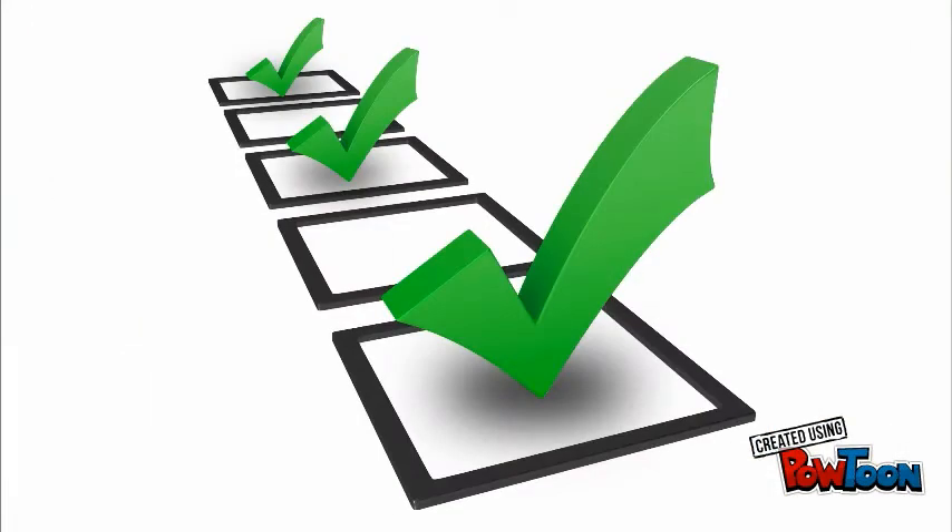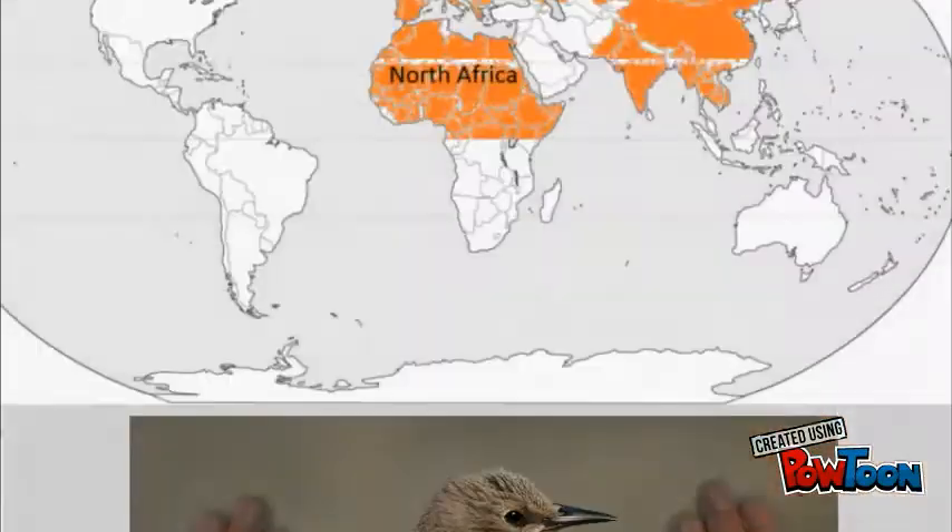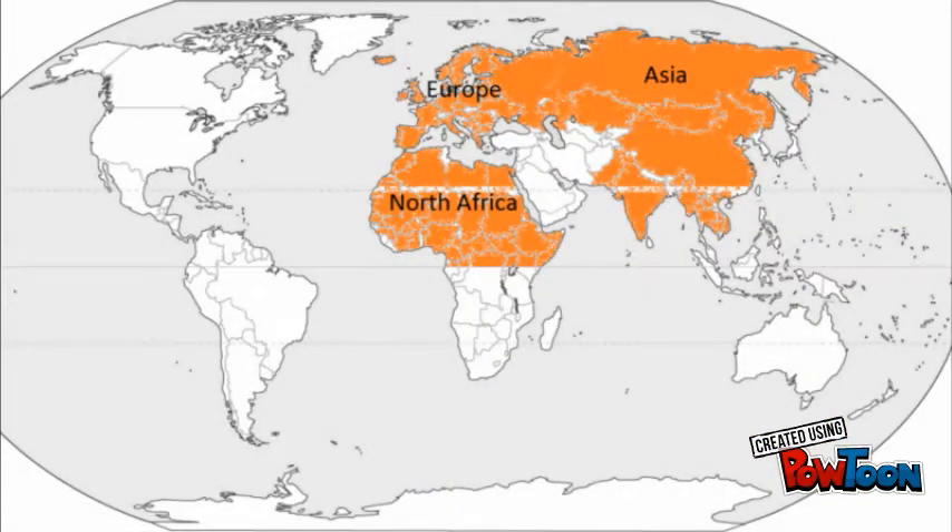Now that we all know what invasive species are about and what they do to the environment, let's talk about the European Starling. European Starlings are native to Europe, Asia, and Northern Africa.